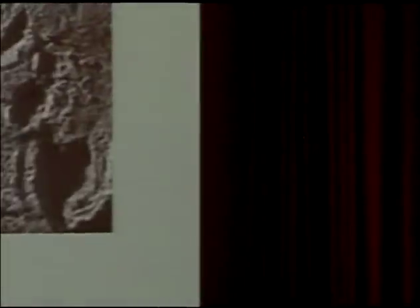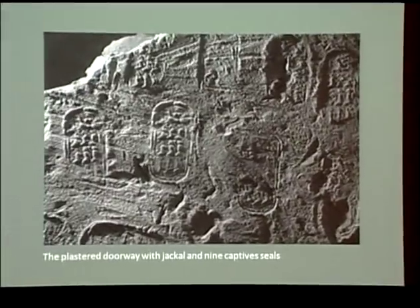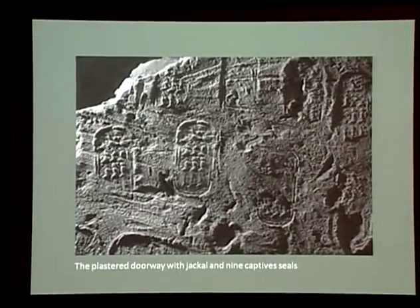The day was a Sunday, like this one, and the time not so very different — four o'clock in the afternoon, November the 26th, 1922, 91 years ago. The place: the entrance corridor of a newly uncovered tomb deep within Egypt's Valley of the Kings. The excavators: Howard Carter and the 5th Earl of Carnarvon.